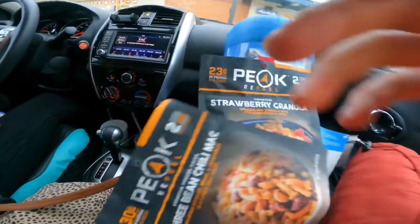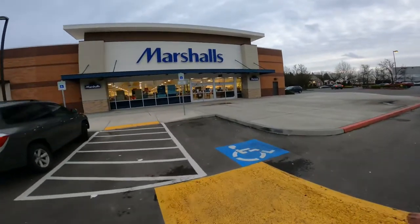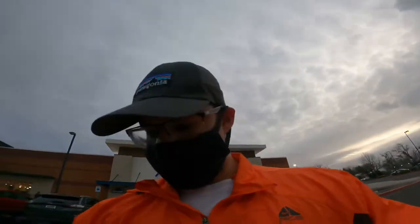All right, we decided to stop at Marshall's real quick to see if we can find anything. You guys, we actually came up in there — got this North Face blanket. Look at the retail: $129. Got it on clearance for $26. It's like a North Face camping blanket.